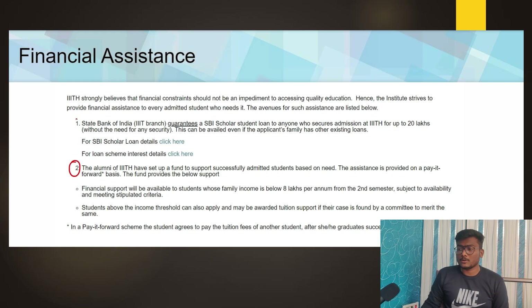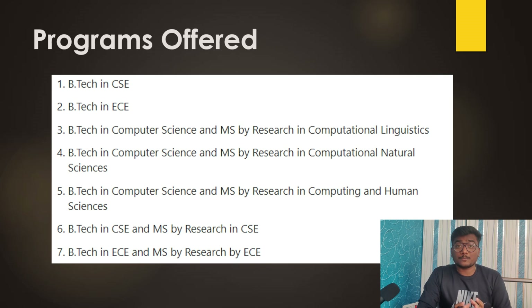For financial assistance, SBI's IIIT Hyderabad branch will issue a loan of up to 20 lakhs without any need for security, so all students can avail this opportunity. For scholarships, your family income should be less than 8 lakhs per annum. This scholarship works on a paid-forward basis: you avail the scholarship from IIIT Hyderabad alumni now, and when you are settled in your career and earning, you pay the fees of one more student at that time.